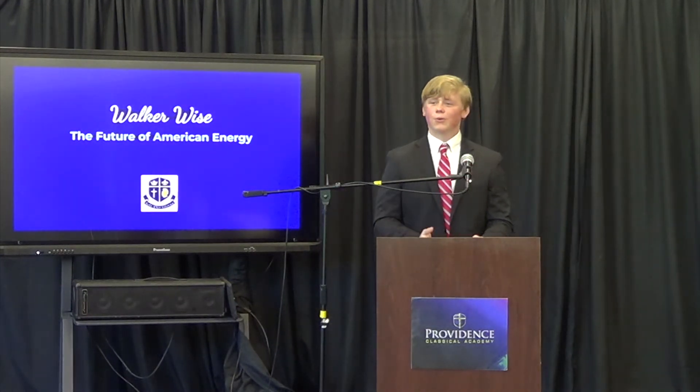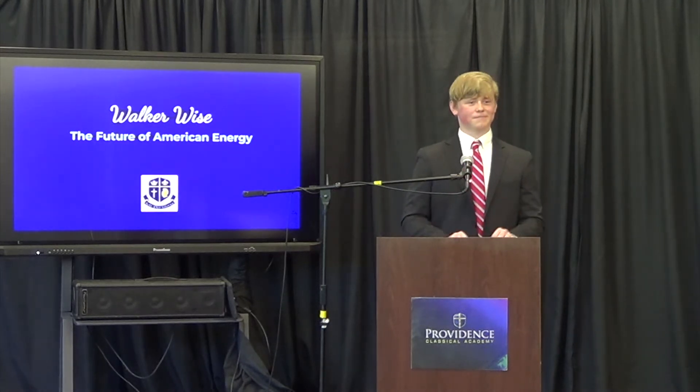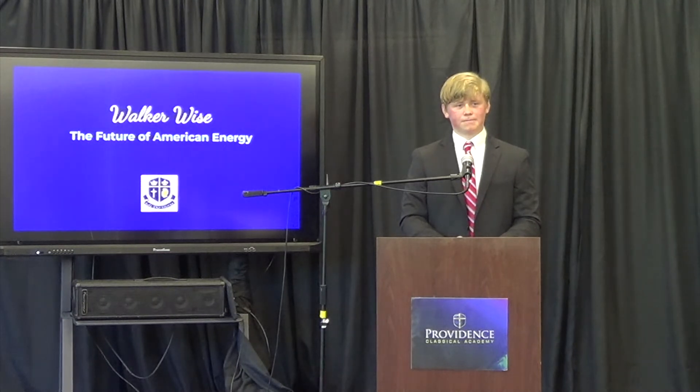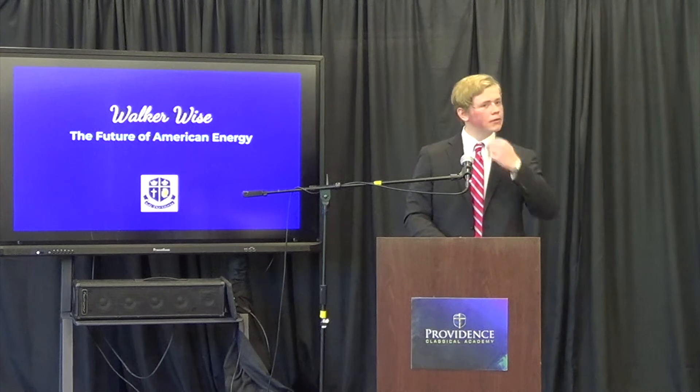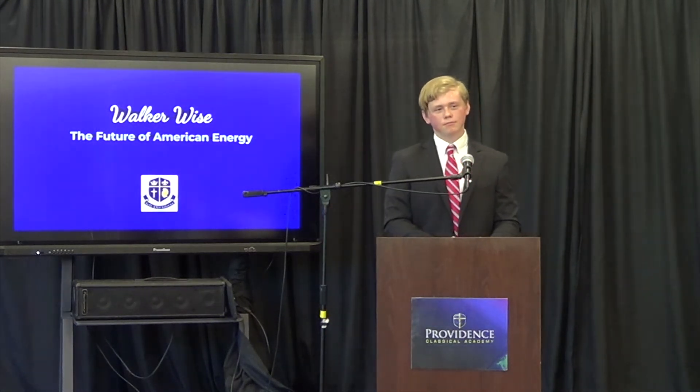I would now like to open the floor to any questions the panel or audience may have. Walker, in your paper you talked about how Germany is actually closing down some of their nuclear plants. I'm guessing they're going to more wind, solar, hydroelectric — that kind of thing. Why are they doing that? Do they think these other forms of renewable energy are more efficient or safer?